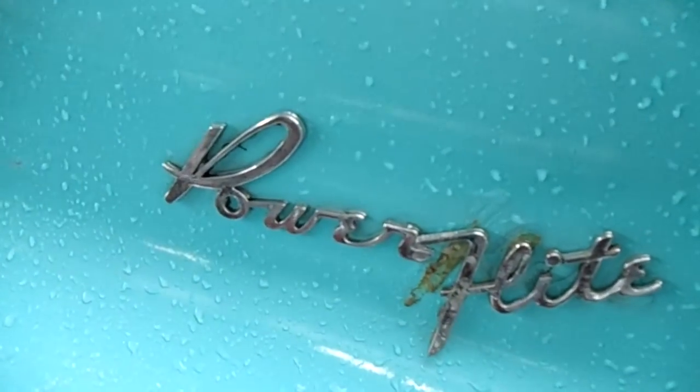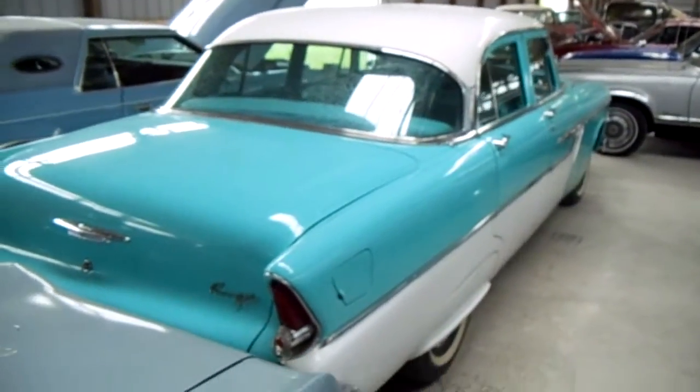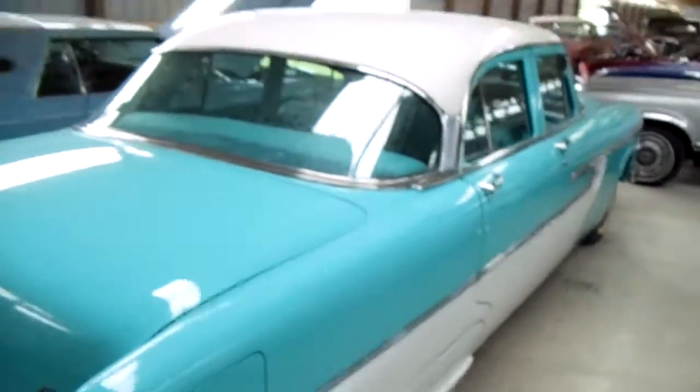It's got the PowerFlight transmission in it. They always had cool names for transmissions in the '50s, you know — Dynaflow, PowerFlight, Ford-o-matic, that kind of stuff.